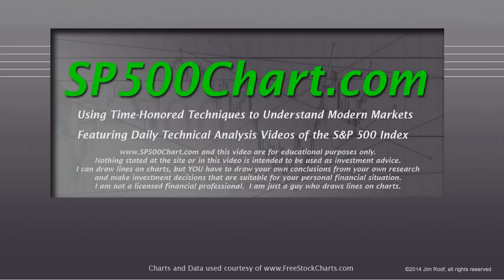Hey everybody, this is Jim at SP500Chart.com. It's Sunday afternoon about 4:30 on the 1st of June 2014. Before we do, I just want to remind you that the website and this video are for educational purposes only. Nothing stated at the site or in the video is intended to be used as investment advice. I can draw lines on charts, but you have to draw your own conclusions from your own research and make investment decisions suitable for your personal financial situation. I am not a licensed financial professional — I'm just a guy who draws lines on charts.